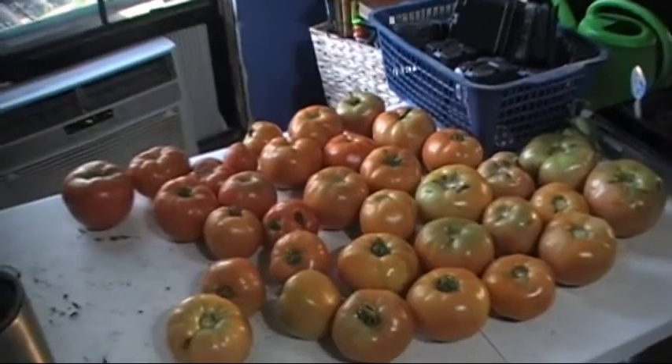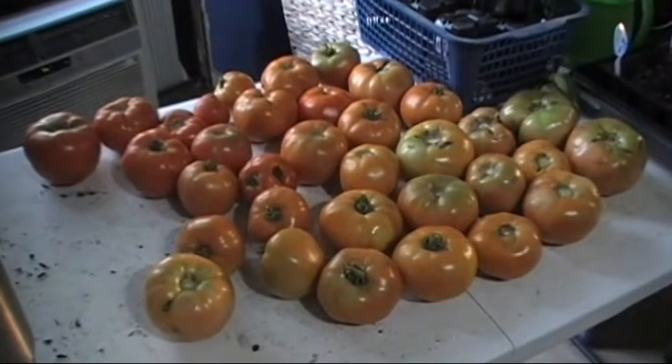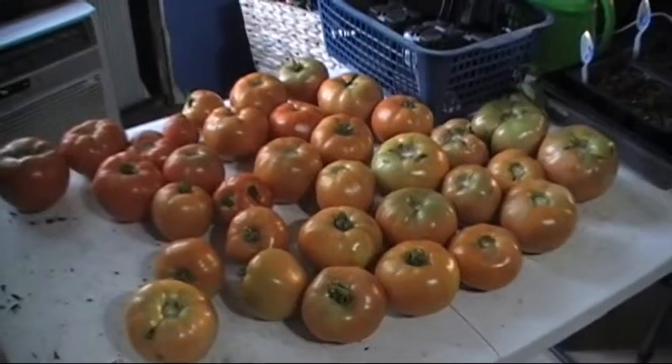We're going to set them here in this window and let them finish ripening out, and that way they'll be ready to go when it's time to eat them.